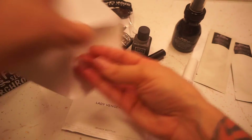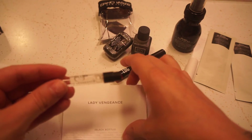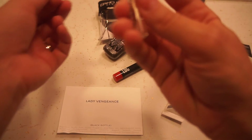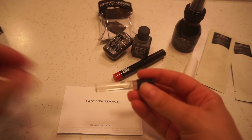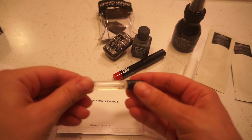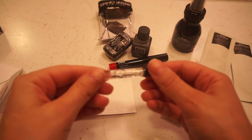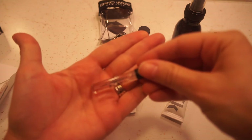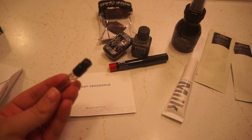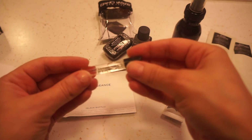Last but not least, Juliette Has a Gun — I just like the name, I think that is cute. It's a perfume sample called Lady Vengeance. It actually smells kind of good — floral and earthy is what it reminds me of. It says rose, patchouli, and vanilla. Yep, so floral and earthy — cool.